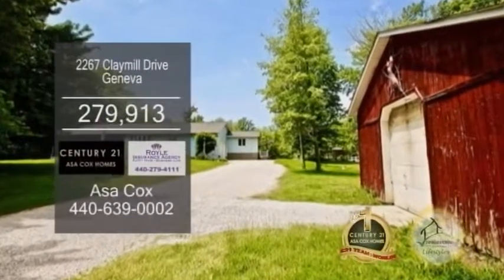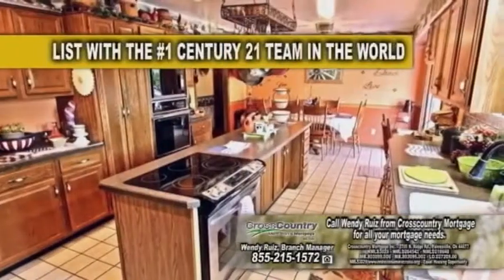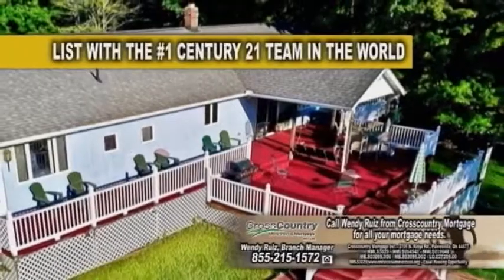A ranch on a horse property in Geneva. This home offers six bedrooms and three baths. The eating kitchen has a center island. Enjoy your day overlooking the property and stocked pond from the deck.